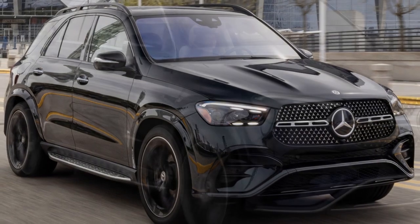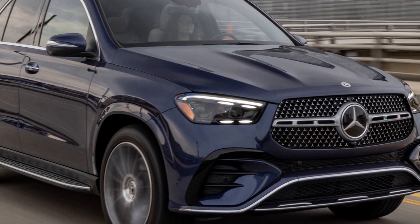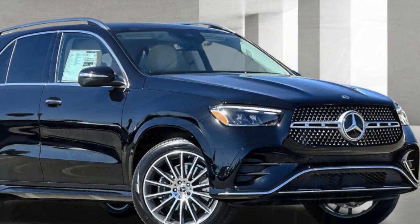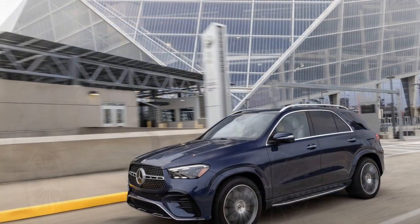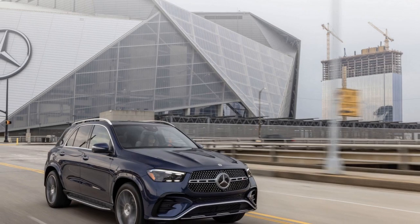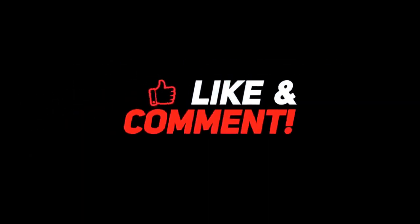The vehicle features a sport-tuned suspension that strikes a balance between ride comfort and dynamic handling. Adaptive dampers allow drivers to choose between different driving modes to tailor suspension characteristics to their preferences. High-performance brakes ensure effective stopping power, contributing to safety and control at high speeds. The GLE 63 S is also known for its impressive exhaust note, with a throaty and exhilarating sound that enhances the overall driving experience.